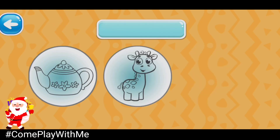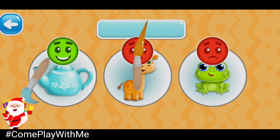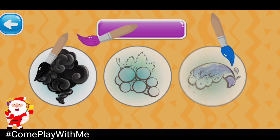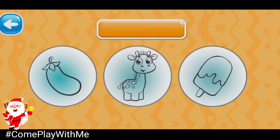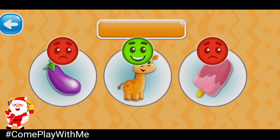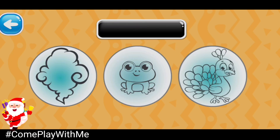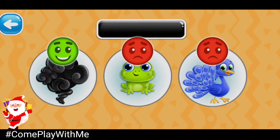Choose the turquoise picture. That's it! Turquoise teapot. Choose the purple picture. Purple grape. Choose the orange picture. Orange giraffe. Choose the black picture. Keep it up! Black smoke.